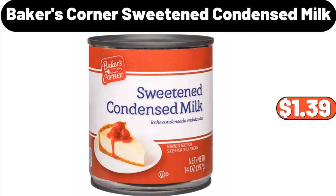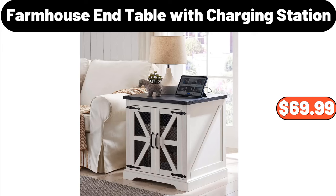Baker's Corner Sweetened Condensed Milk, $1.39. Farmhouse End Table with Charging Station, $69.99. Cute Flower-Shaped Absorbent Bathroom Rug, $12.99.